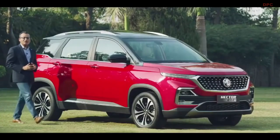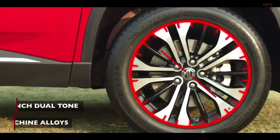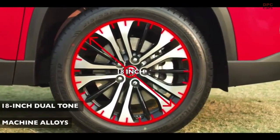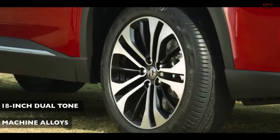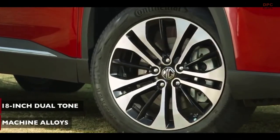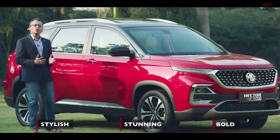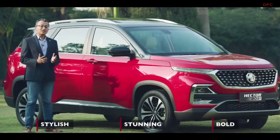The all new MG Hector comes with 18 inch dual tone machine alloys. These new alloys give the MG Hector an all new stunning look along with driving comfort. Stylish, stunning and bold on the outside — but that's not all.